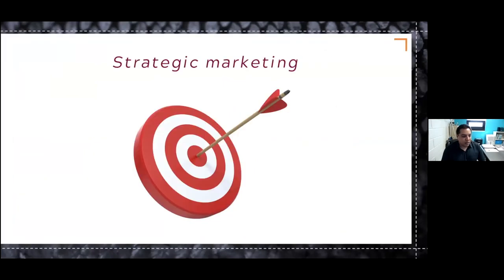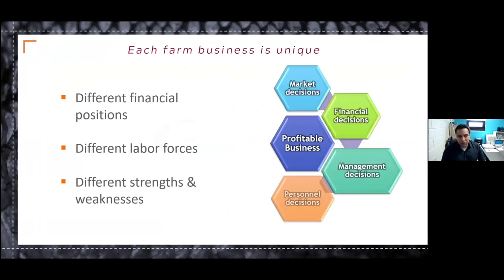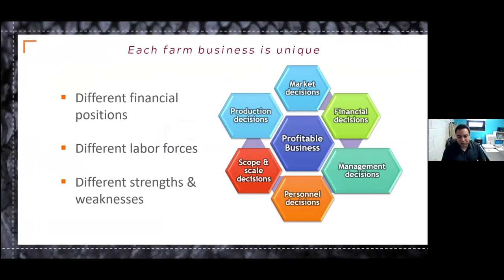Let's talk a little bit about strategic marketing. Each business is unique — every business has a different financial position, a different labor force, different strengths and weaknesses. To build a profitable business, it's really about putting this puzzle together. These decisions are all linked — it's about making market decisions, financial decisions, management, personnel, scope and scale, and then production decisions ultimately. So it's about considering each of these elements carefully in terms of what your strengths, weaknesses, and opportunities are to maximize those.